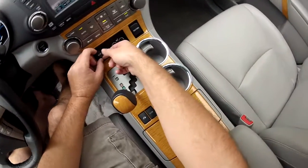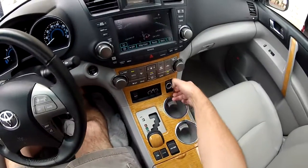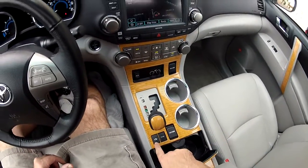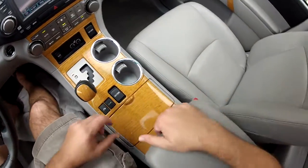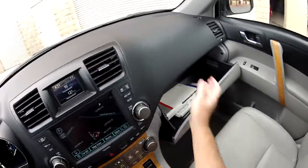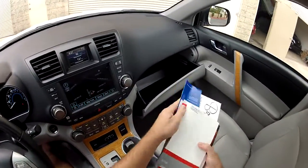Auxiliary input to plug in your iPod, iPhone, whatever. Various 12-volt power points scattered throughout. This has the EV mode, drink holders, center console glove box with lots of various owner's manuals.